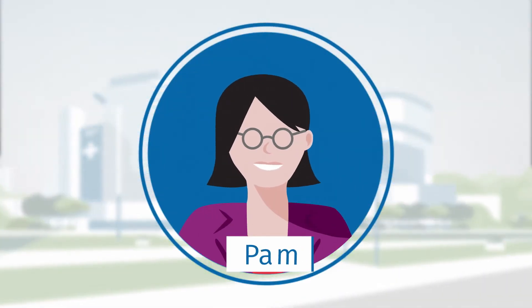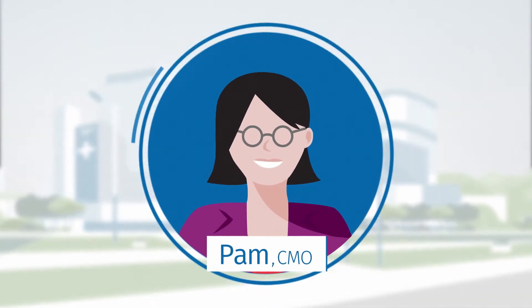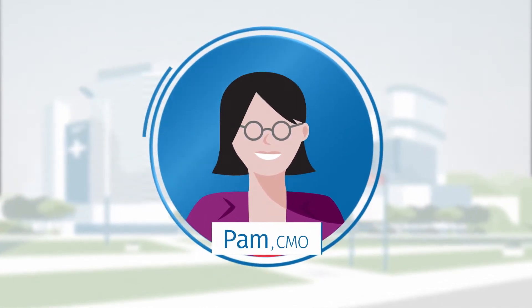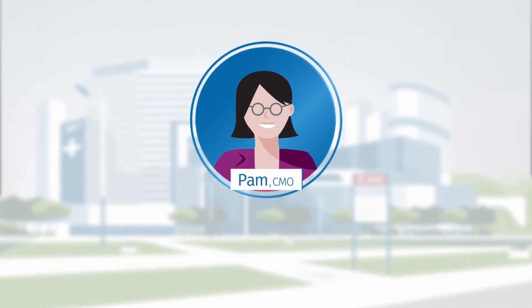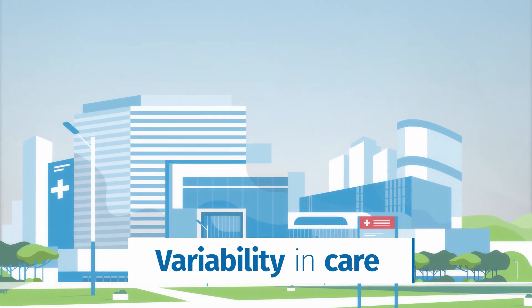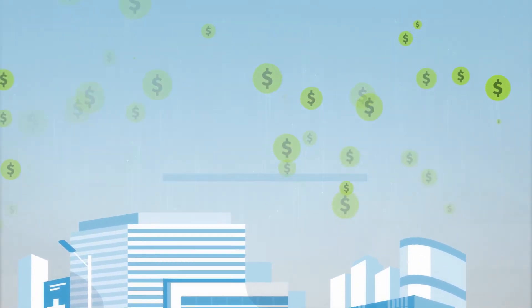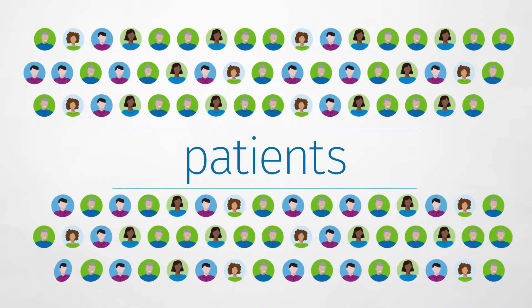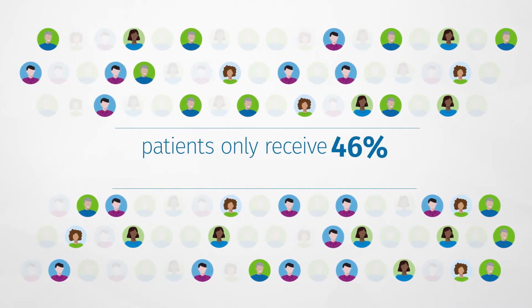Meet Pam. Pam is a CMO. One of the biggest challenges facing her health care system is when clinicians use different standards to treat patients for the same conditions, creating unwanted variability in care. It has a negative impact on health care costs, and more importantly, patient outcomes. And that's not good for anyone.